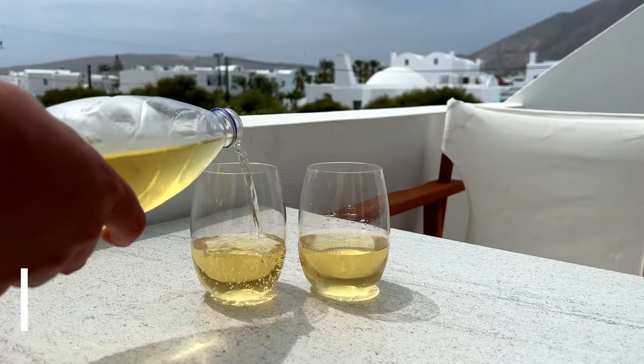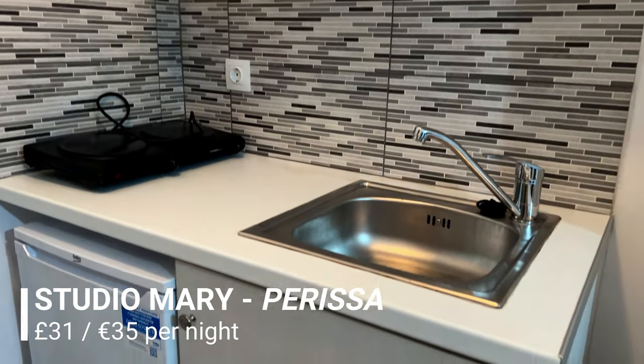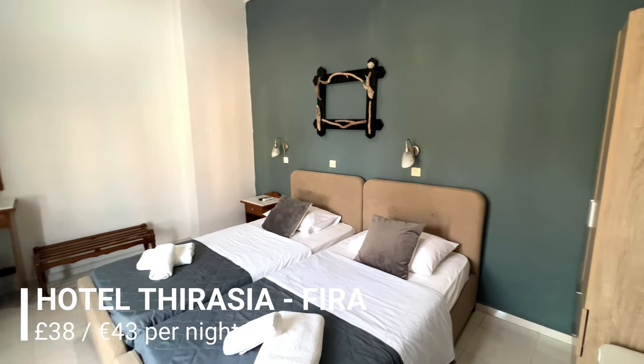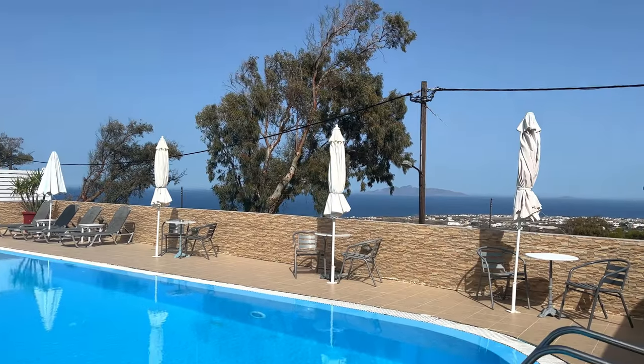Not all accommodation here has to cost you thousands. You can get really affordable accommodation from as little as £30 a night. We stayed in affordable accommodation in both Fira and Parissa. In Parissa we stayed at Studio Mary — the apartment was pretty basic but functional for what we needed and it cost just £31 a night. We're now in Fira, staying at the Hotel Thirassia. At £38 a night this has offered really good value for money. It's apparently a one-star hotel but it has a swimming pool, sun lounges and the added bonus of fantastic views.